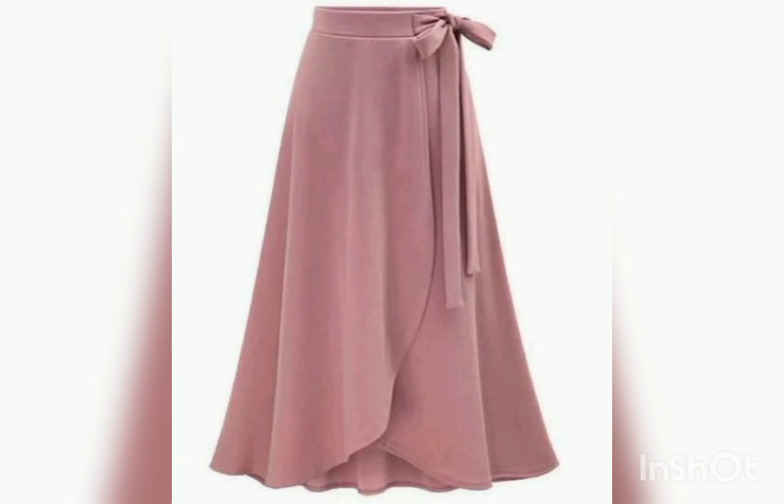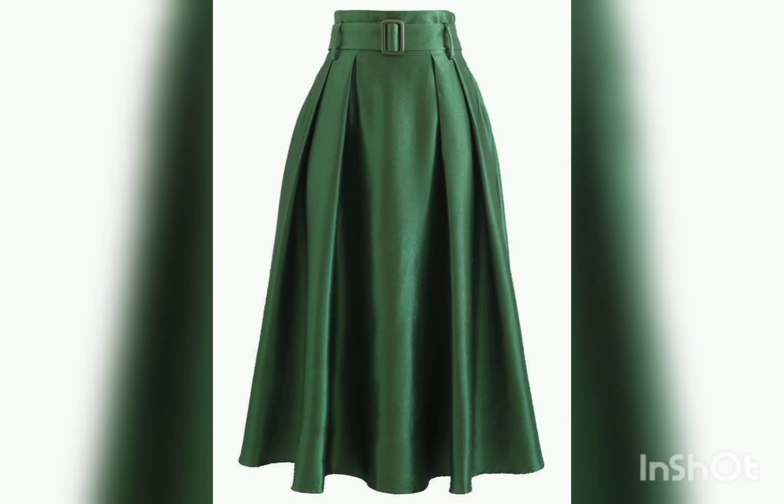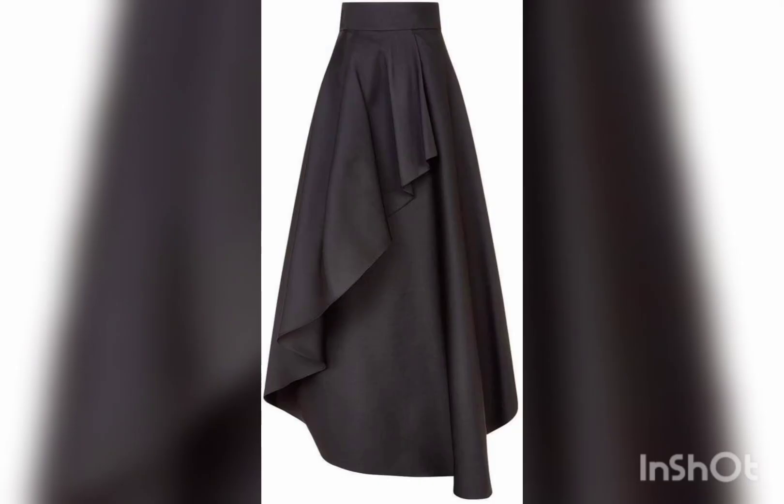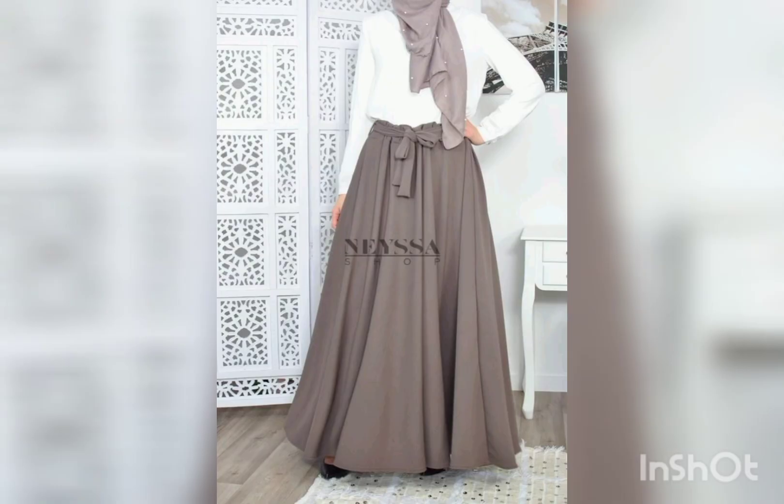A very unique and my favorite color for long skirt, very awesome cutting style. Umbrella cutting long skirt, very special color for parties, black long style — this is very unique and very beautiful. Multi colors and multi design, a very precious and my special favorite design for long skirt.